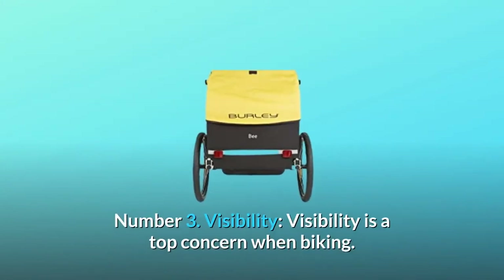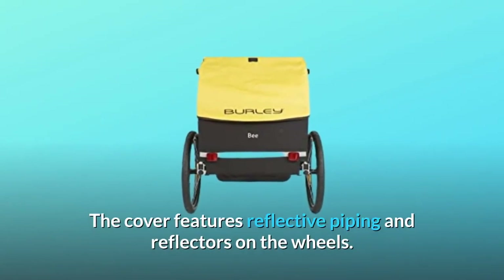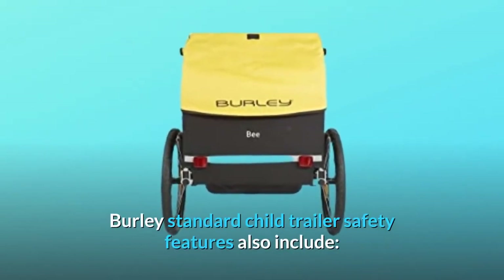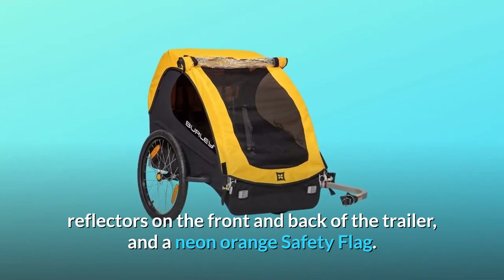Number 3: Visibility. Visibility is a top concern when biking. The cover features reflective piping and reflectors on the wheels. Burly standard child trailer safety features also include reflectors on the front and back of the trailer, and a neon orange safety flag.